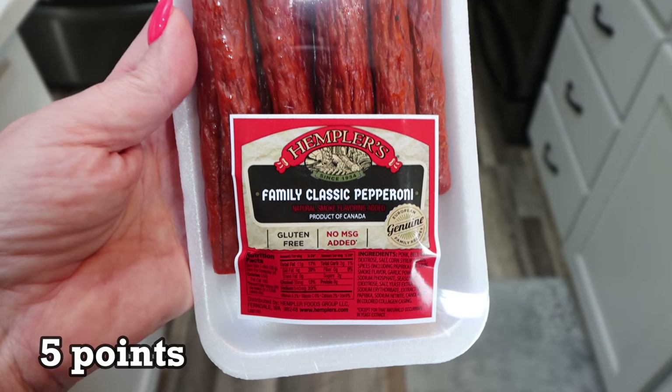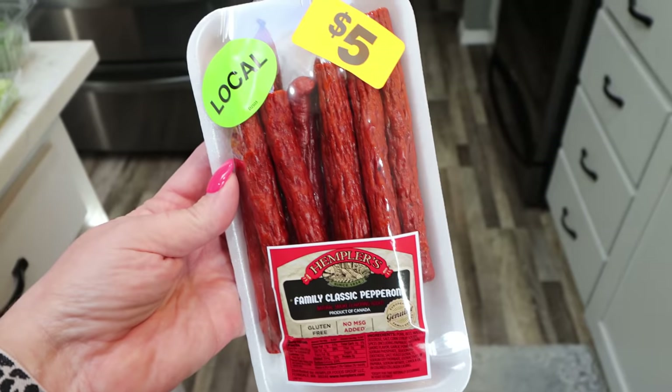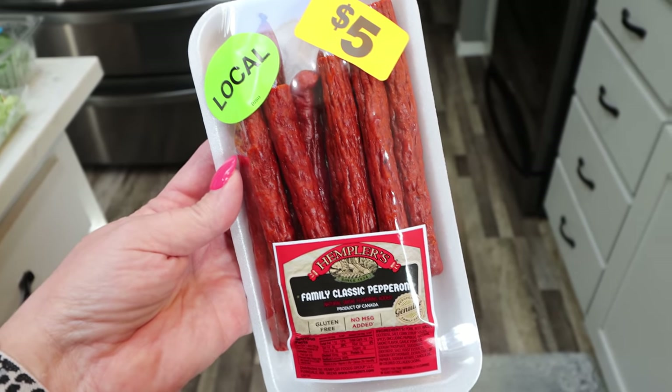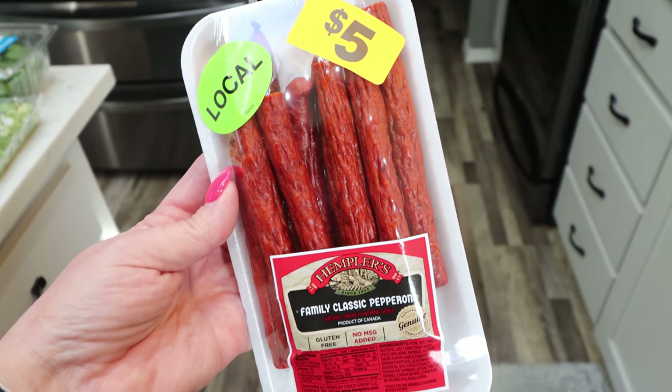I had to pick up these Hempler's pepperoni sticks. They're local here to my area and they were $5. Troy loves pepperoni sticks and he's on vacation this next week, so I wanted to make sure I grabbed something he could easily grab and go and snack on.